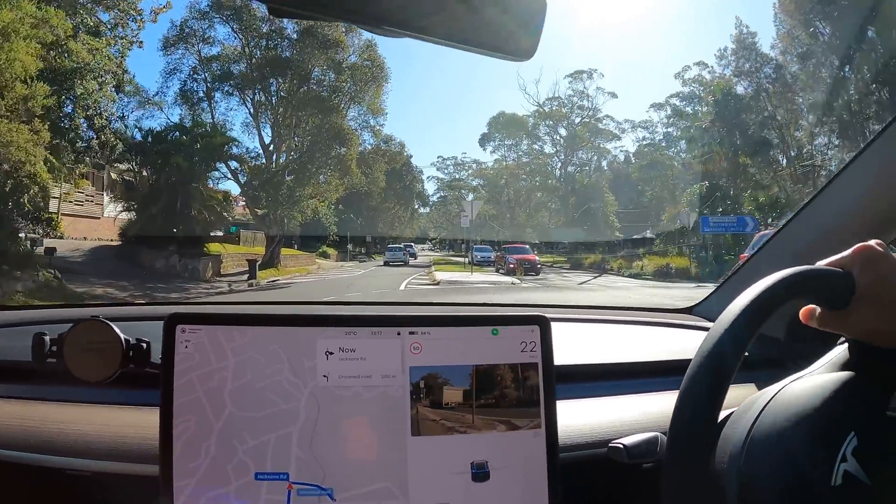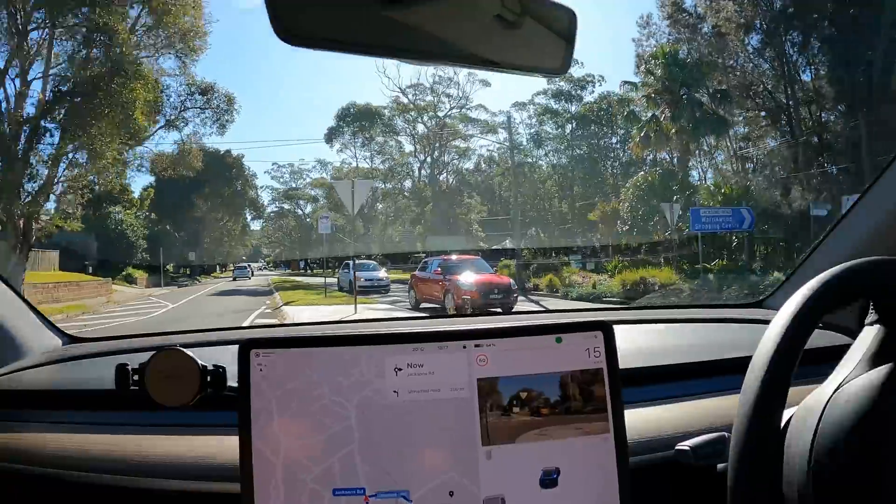So right at this roundabout, and I'm approaching it from the Pittwater Road side.